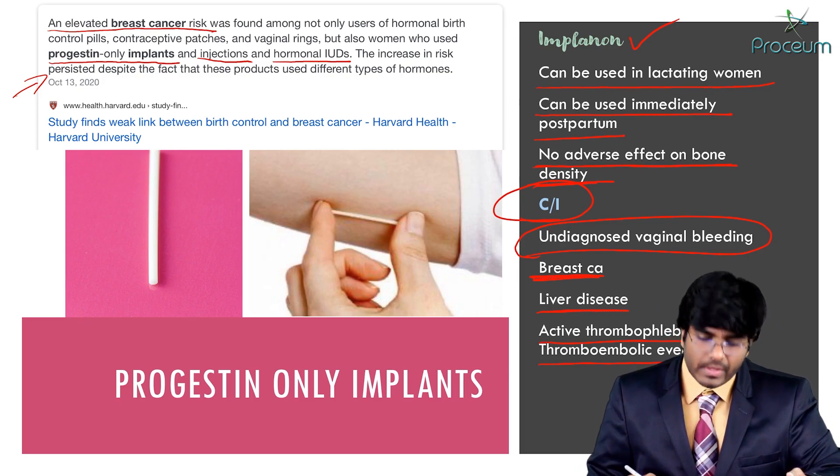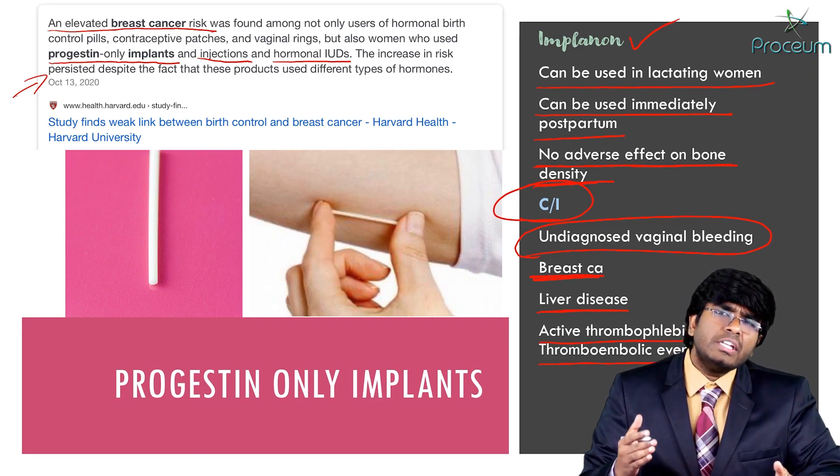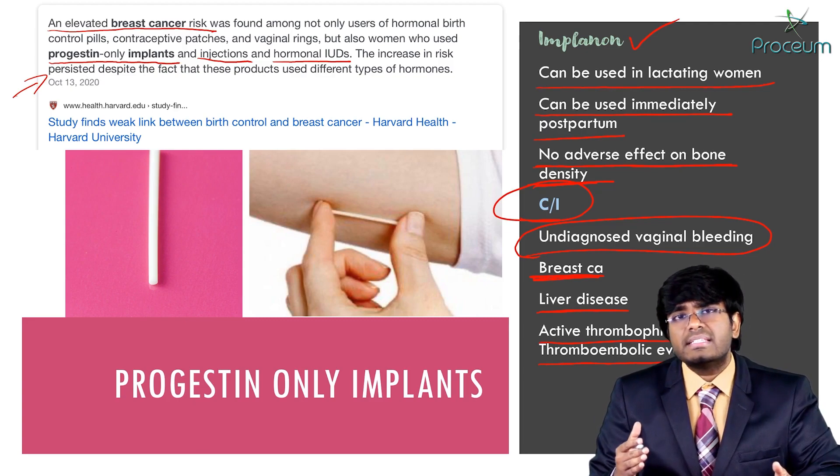In the next video, let's mainly discuss intrauterine contraceptive devices.